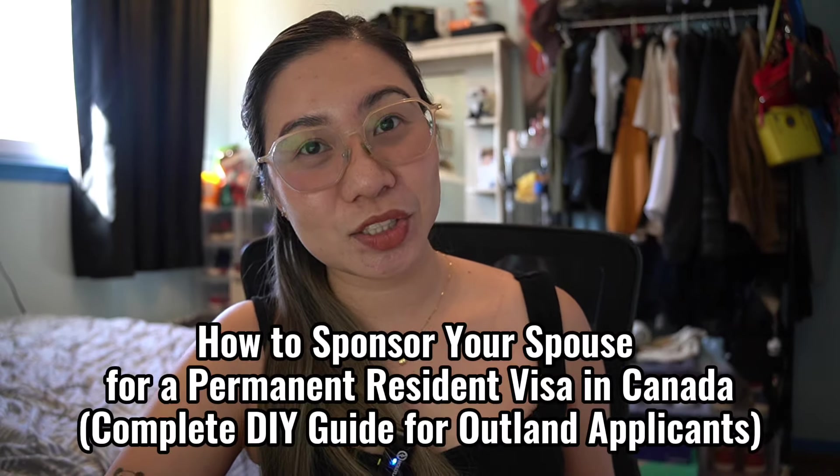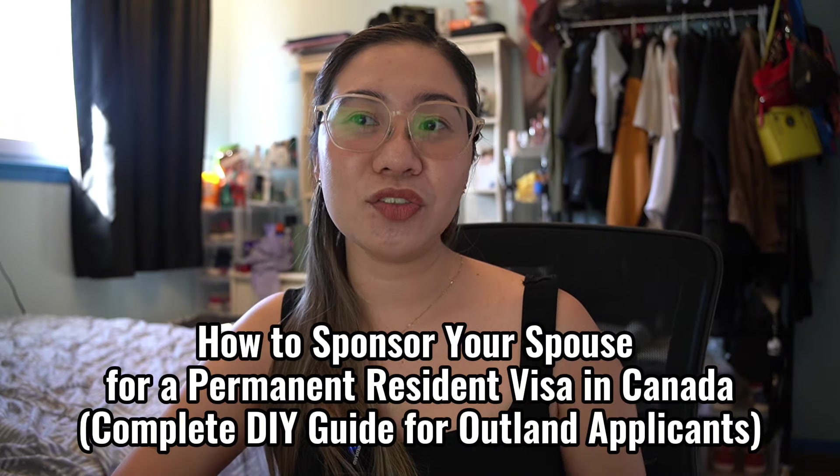In this video I will help you get started with your online application for a permanent resident visa. Just a disclaimer: this whole process is according to IRCC's checklist and we processed our application in June 2023, so if there are any changes feel free to check the official IRCC website — I'll put the link below. As of today, March 13, 2024, IRCC is still using the same checklist I used, so we're good to go.